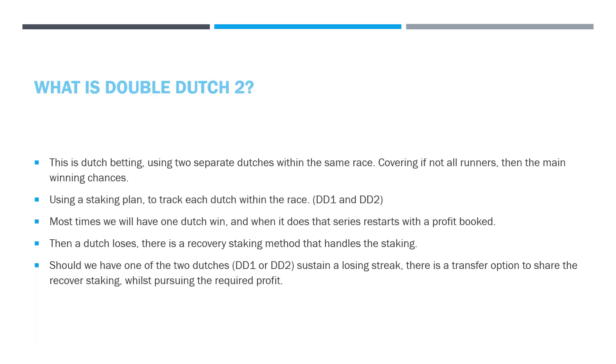What is Double Dutch 2? This is Dutch betting, but it uses two separate Dutchers within the same race, covering — if not all the runners — then certainly the most winning-chanced ones. Using the staking plan to track each Dutch within the bot, we call them DD1 and DD2. Most times one Dutch will win and one will lose. When one of the Dutchers wins, this ends a series and starts a new series, and a profit is booked. When a Dutch loses, there is a recovery staking method that is handled in the staking — previously in the Excel spreadsheet, but now the bot handles that.